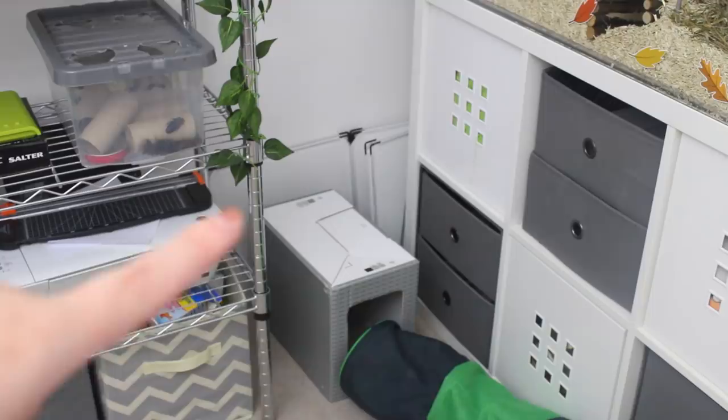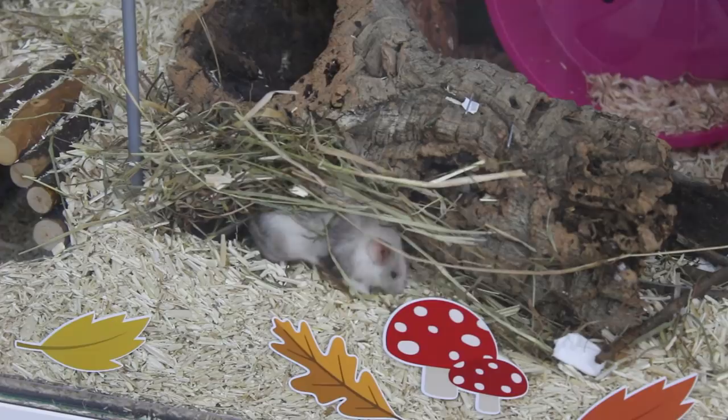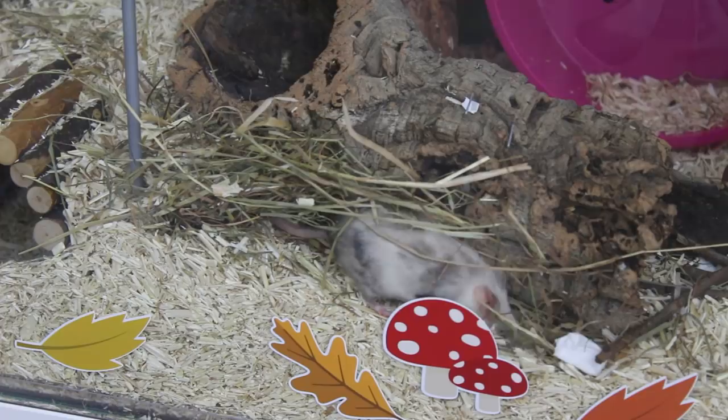And then of course, moving on to this side of the room — this is where the mouse enclosure is. This is an Ikea detolf. It does look a bit different because I have had to clean it out, but I do have a full video giving you a tour of this enclosure — I'll leave it linked in the iCards and in the description. So, in here is my eight female mice: Opal, Pearl, Pebble, Bramble, Sprig, Olive, Clove, and Vixen. I have made a bunch of videos where you can see which mouse is which and I will leave those linked in the iCards and in the description.